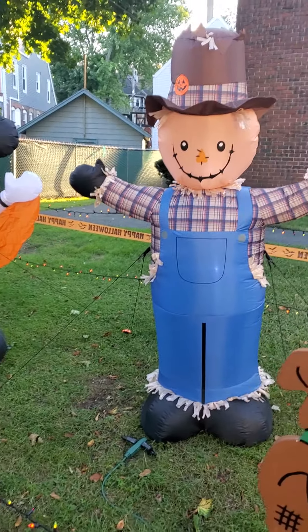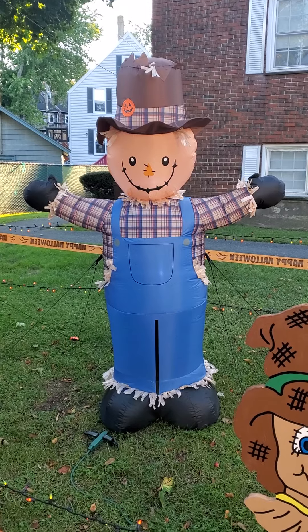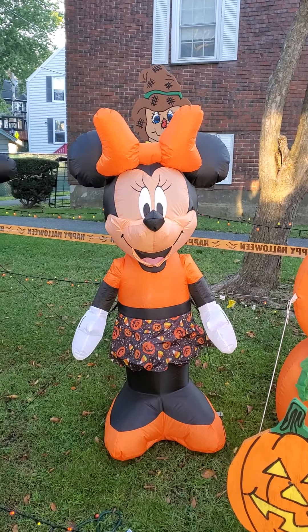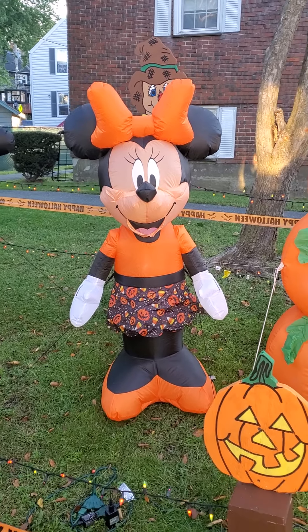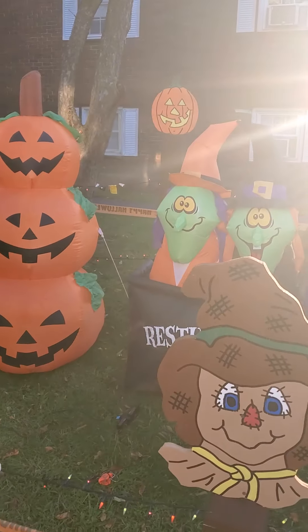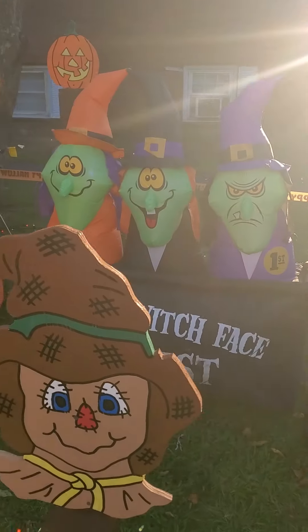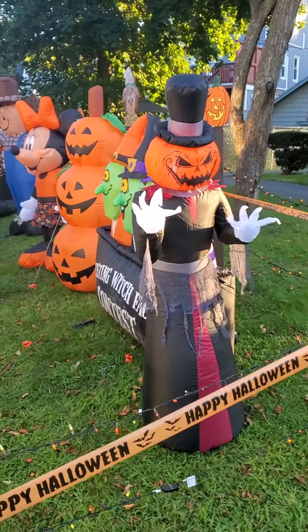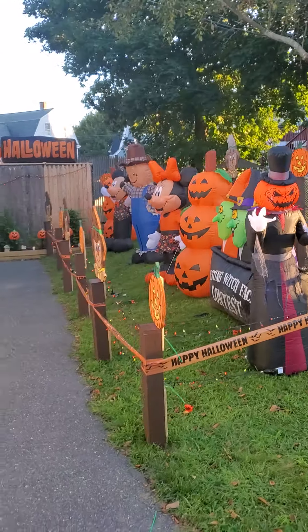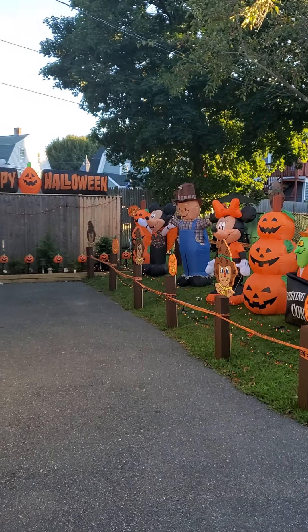My theme is a Disney theme this year, because it's the 50th year of the Magic Kingdom — that's the reason why I went with Disney. This is my new scarecrow, which you can get at Home Depot. I have two of those, one in the front yard too. Here's Minnie — you can get that at Walmart. Here's the other pumpkin. Here are the witches that I had last year. And then this one on the end is the pumpkin reaper that I got at Home Depot. So that's how the driveway side looks — I got everything at about five feet on this side so it's all matching.